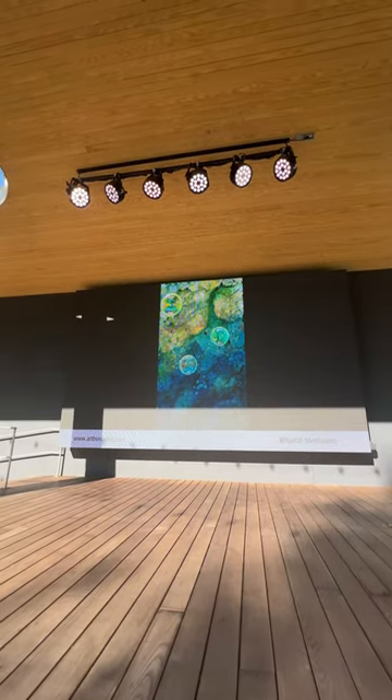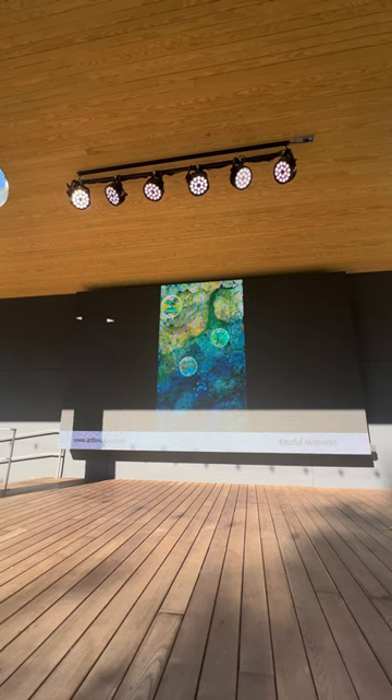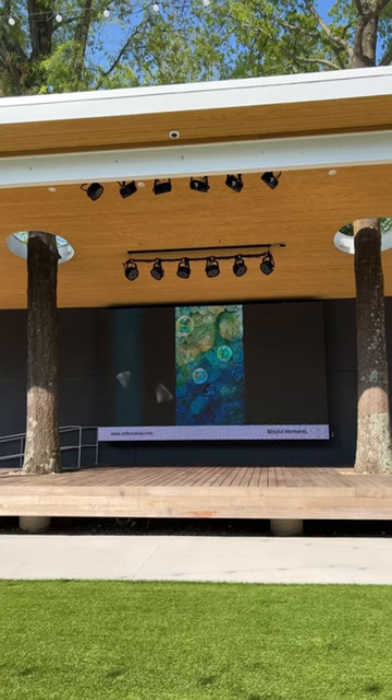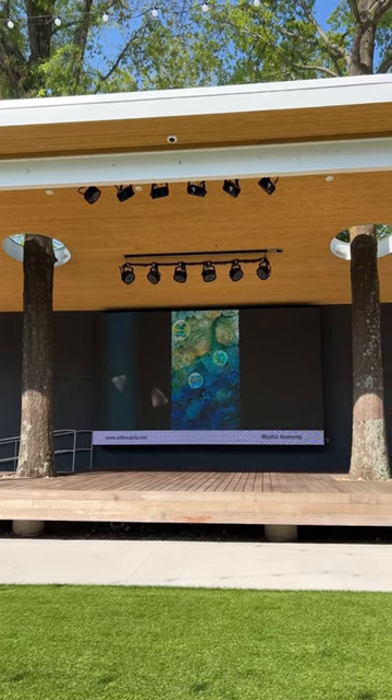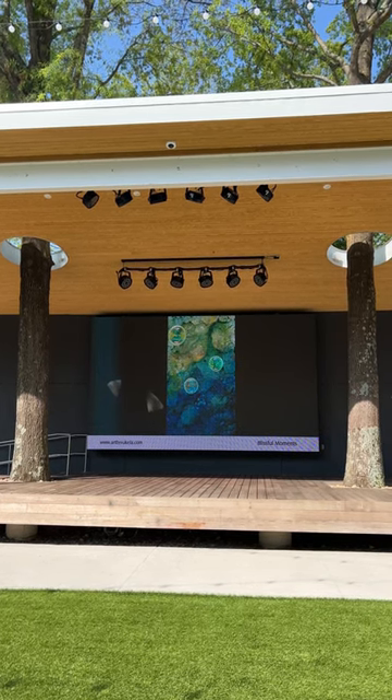My inspiration always comes from nature, but my final painting never looks like the original inspiration. An example of a fruitful moment: I saw circles of light on the driveway and thought, ooh, this is really cool. I need to make a painting with circles. So I rusted circles into this painting, and then at the end, I chose three of those circles to turn into bubbles.